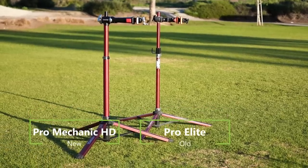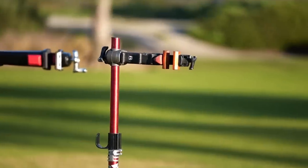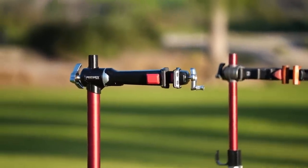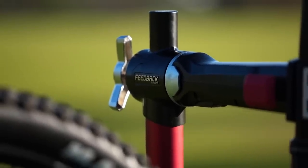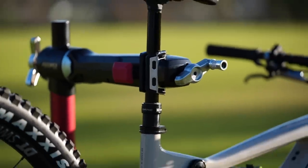Overall, the Pro Mechanic HD stand improves on Feedback's previous models, offering riders a top-of-the-line stand that functions flawlessly. The stand is incredibly stable and capable of holding any bike, while the updated clutch mechanism and adjustment knobs make setup and breakdown painless. Considering our Pro Elite stand has worked without fault for eight years, we expect to spend at least the next decade with the Pro Mechanic HD.